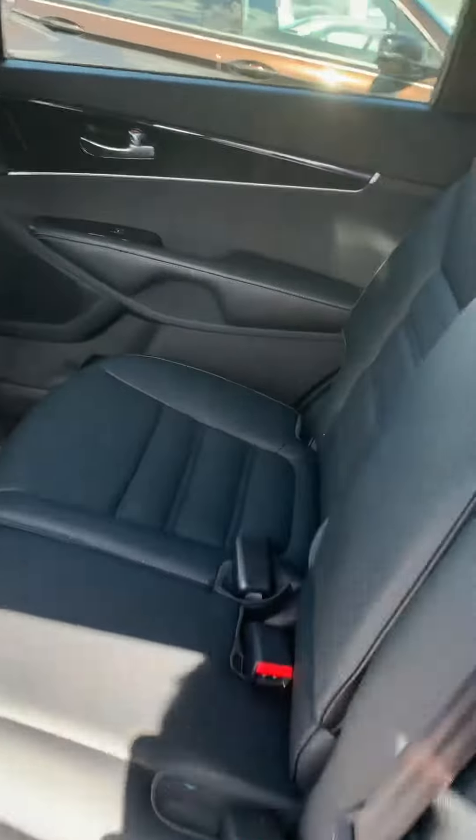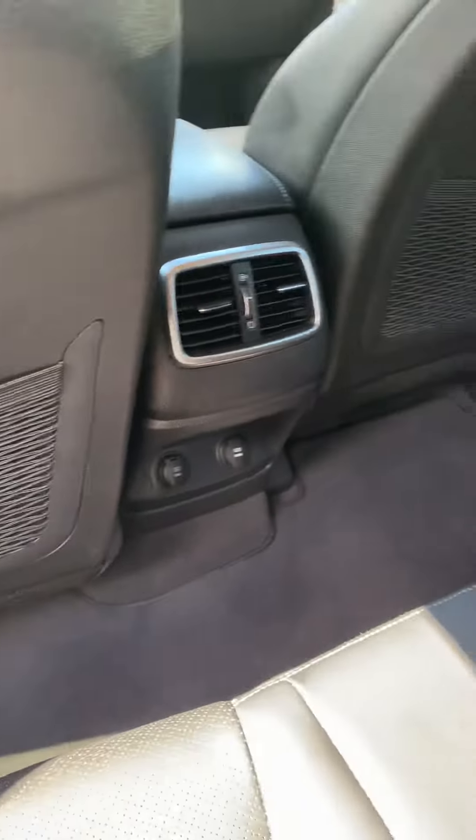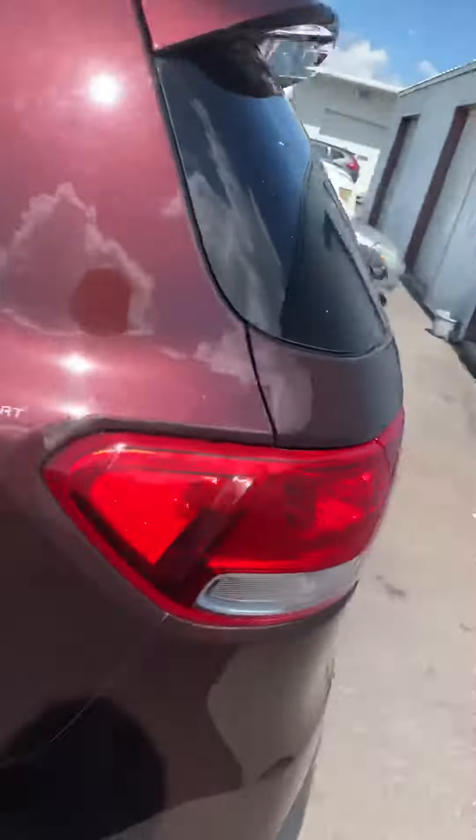Again, black leather. Rear air conditioning and heating ducts. You can see some plugs there — outlets to give you some more things to plug in.